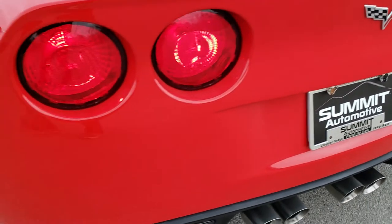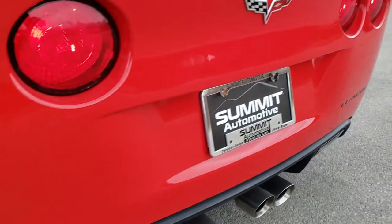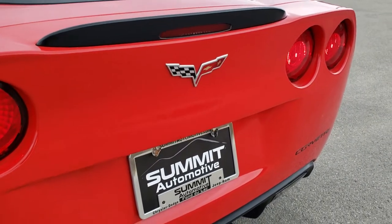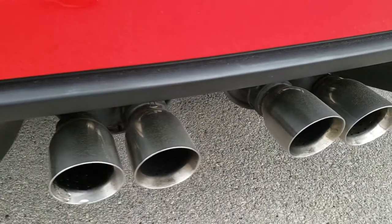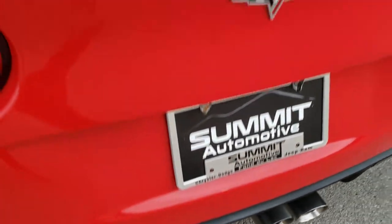The rear bumper is in nice shape — no major scuffs, scrapes, or dings on that. The quad tip dual exhaust looks really good. This car sounds great. We do have the hard top piece in there, which we'll take a look at in just a second.